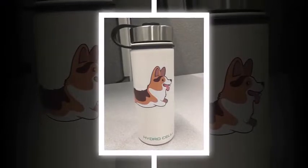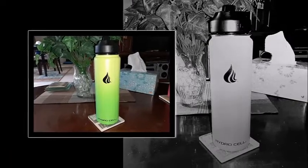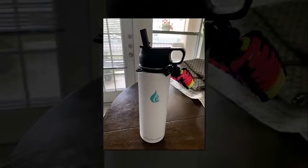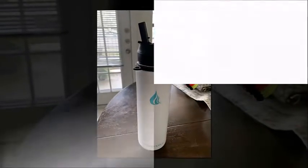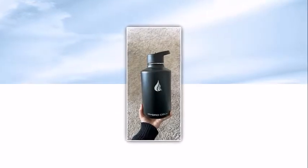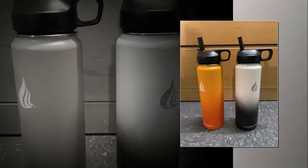Check the bottle's insulation next. A double-walled and vacuum-insulated model not only keeps your drinks cold for hours but also keeps hot drinks like coffee and tea warm for hours. Let's review how the lid function works. Not only do you want the lid to prevent leaks and spills, but you also want it to be easy to use.